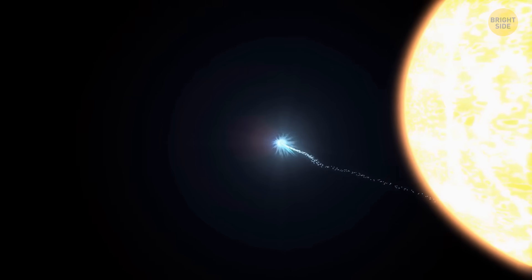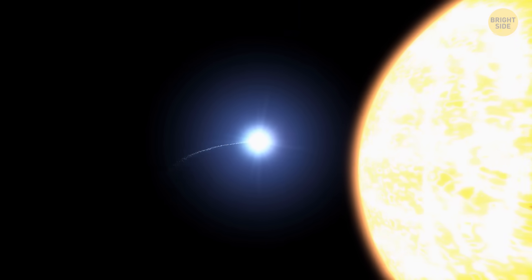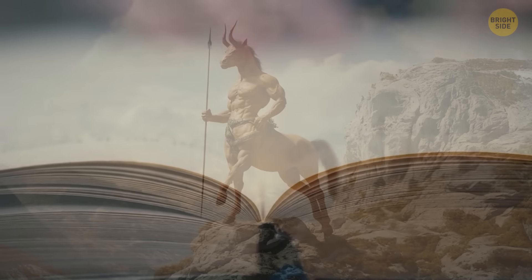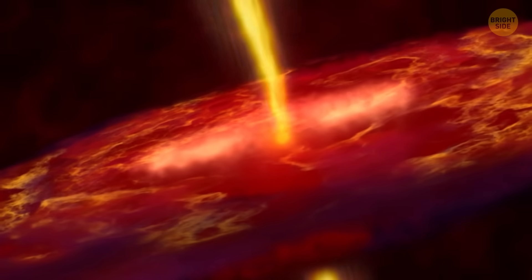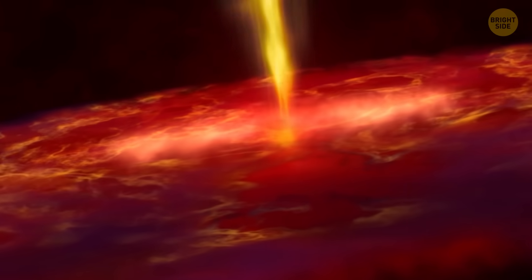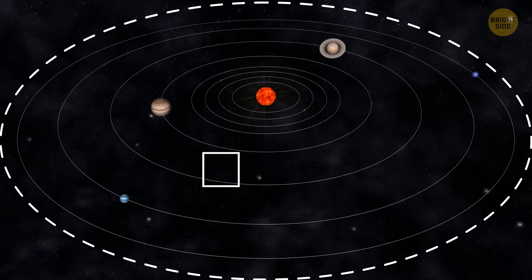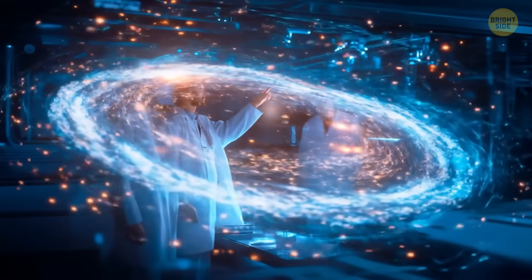Short-period comets can pass close to the Sun and then slingshot back out into those icy regions. Centaurs — their name comes from the hybrid half-horse, half-human creature in Greek mythology — are especially interesting because they're basically leftovers from the formation of our solar system, kind of like cosmic fossils. Since they've been in the frigid outer solar system for so long, they've kept a lot of the volatile materials present when the solar system was first forming, making them a valuable clue in understanding how our solar system evolved.